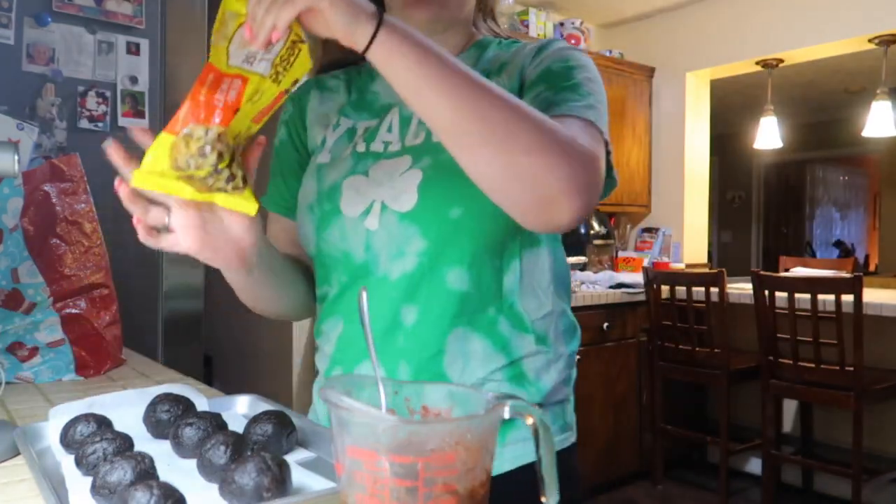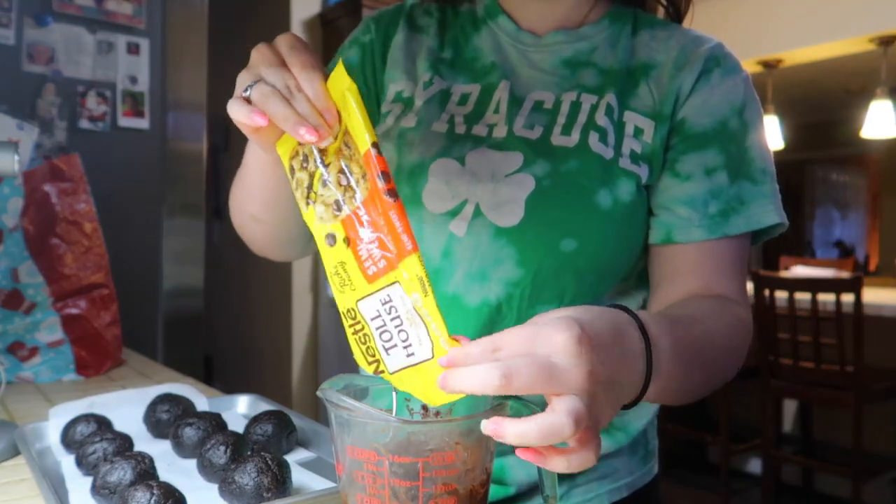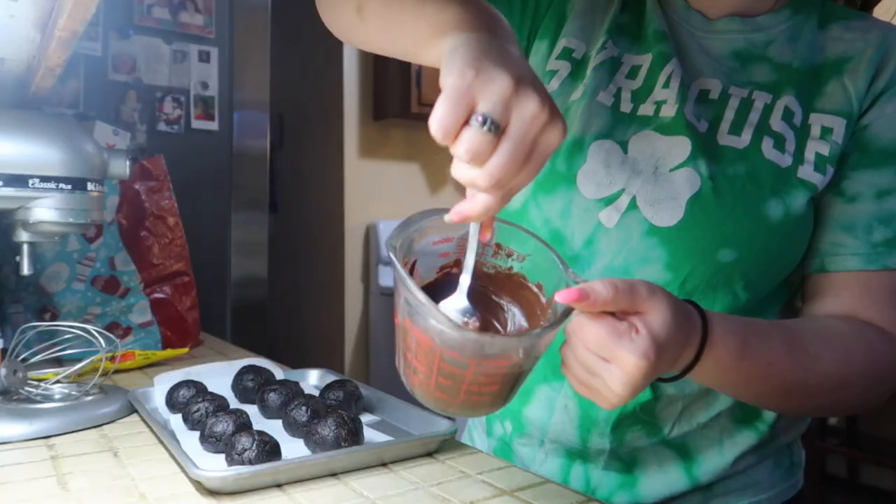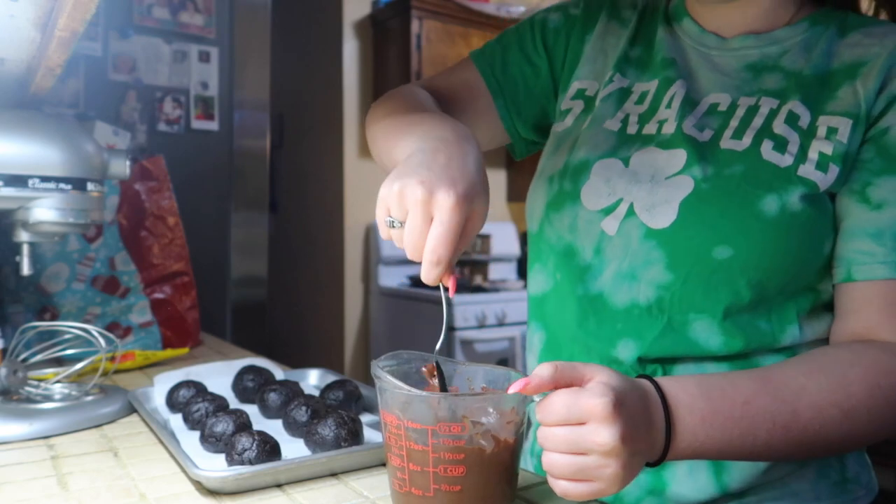I feel like we're going to need more chocolate, so I'll add the rest of the bag now.